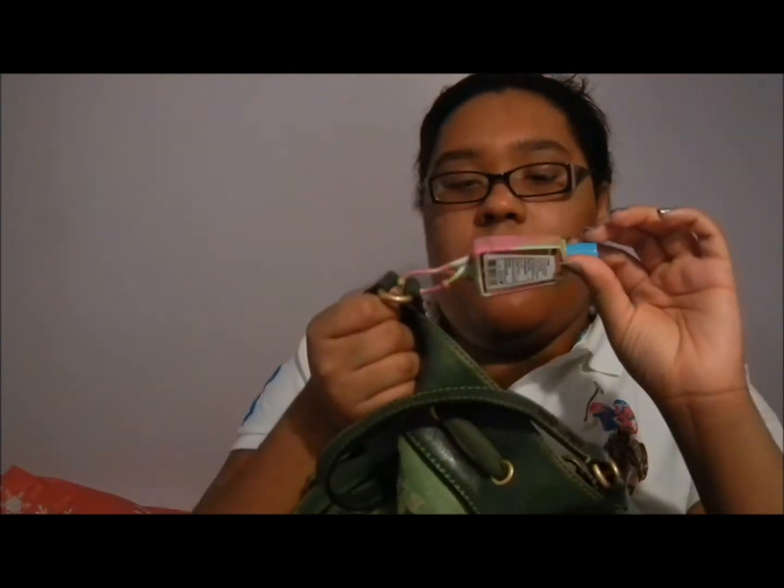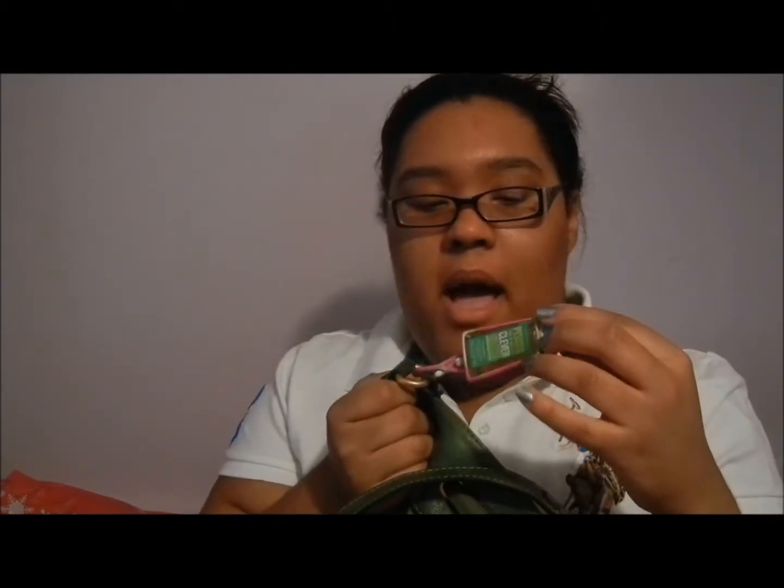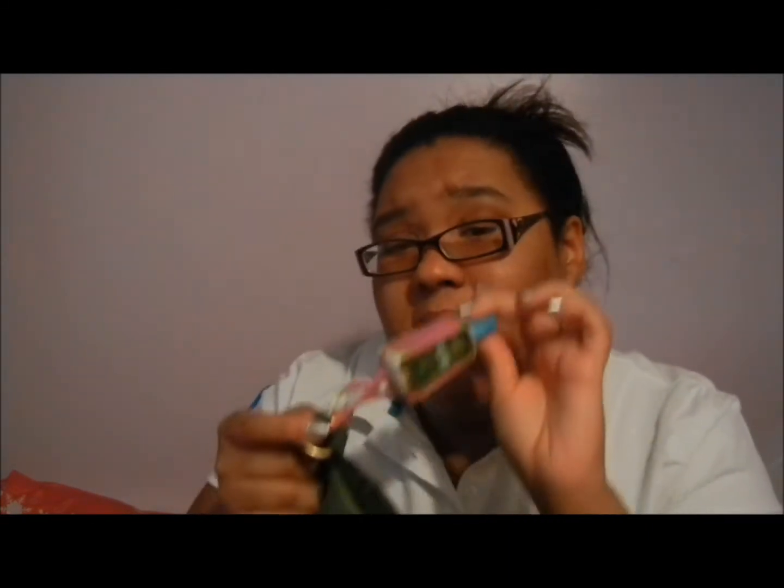On the outside of the bag is the Pisces Bath and Body Works hand sanitizer. It's supposed to smell like mango and it was on sale — the outside clip was like a dollar something and the actual hand sanitizer was a dollar fifty, but I think it was like buy one get one free or something.